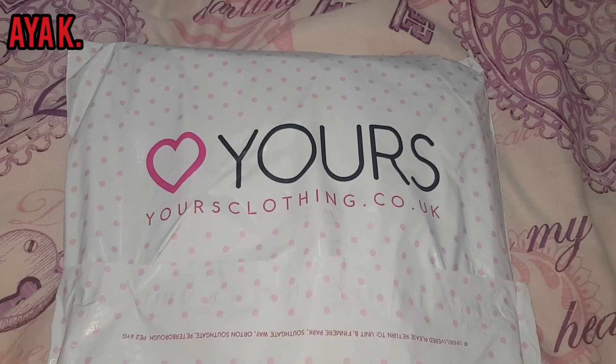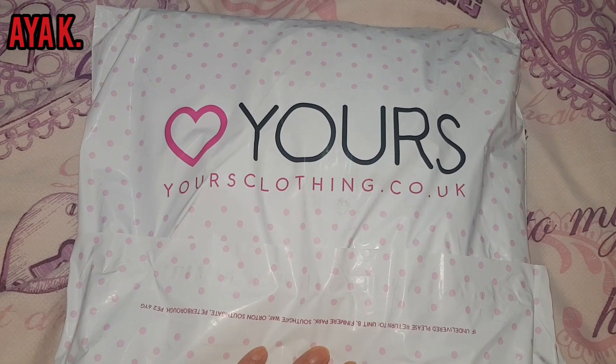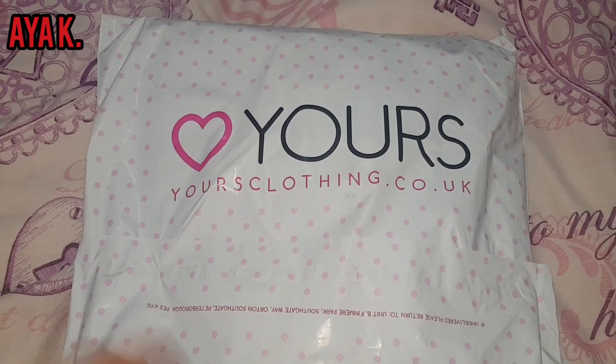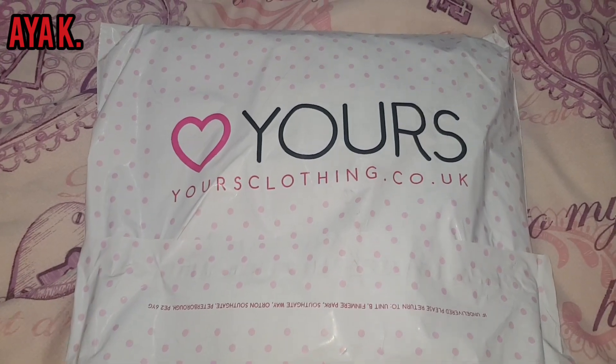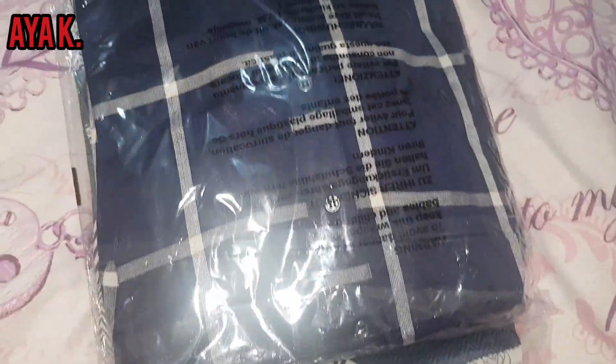Welcome back to Ice YouTube channel. Today I'm going to share with you — I just did some orders from online from Your Clothings, and I'd like to show you what I bought. They have really beautiful stuff. Let's open that bag and see what's inside.